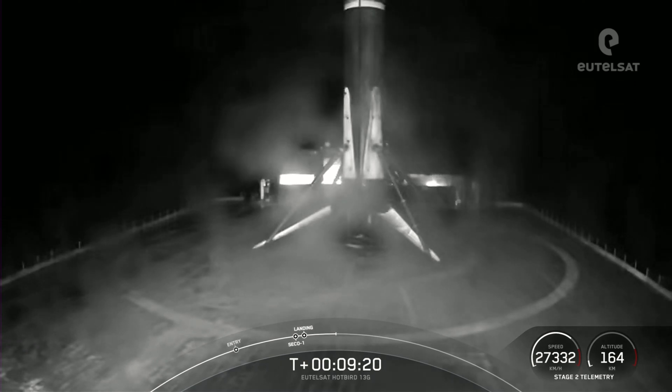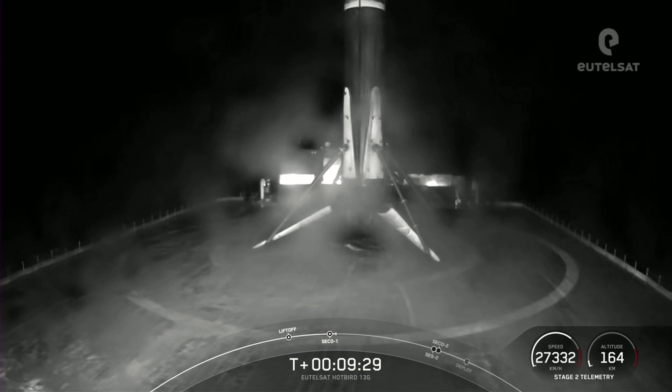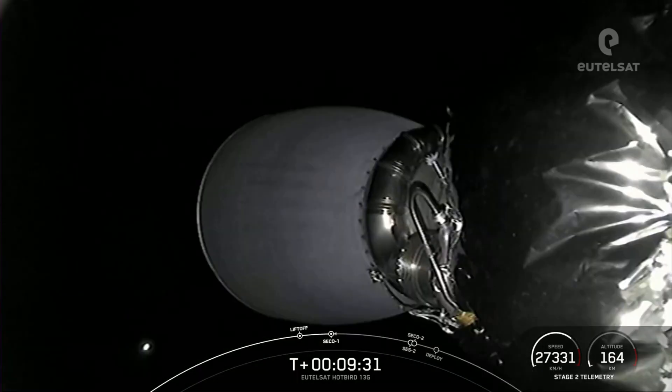The mission isn't over just yet. The second stage is now embarking on its first coast phase. After the coast phase, we will light that M-VAC engine for a second time around T-plus 29 minutes. We'll see you back here in about 20 minutes. In the meantime, sit back, relax, and enjoy some space tunes.